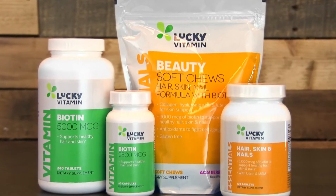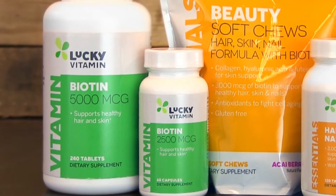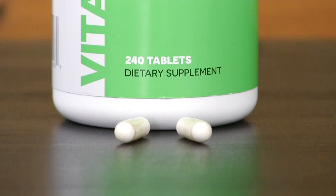Hi everyone, Shelby here. Let's talk about Lucky Vitamin brand supplements we have for beauty. Supplements like Biotin have been used for years to help strengthen and grow your nails and hair. This is our most popular one — it has 5,000 micrograms per capsule, and many of our customers take two per day.